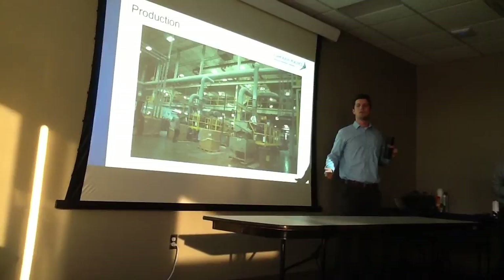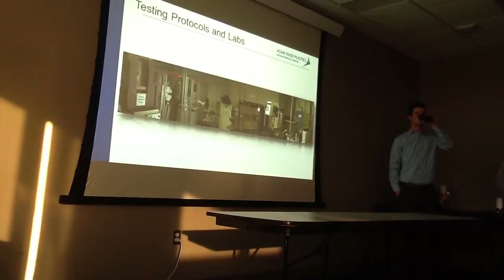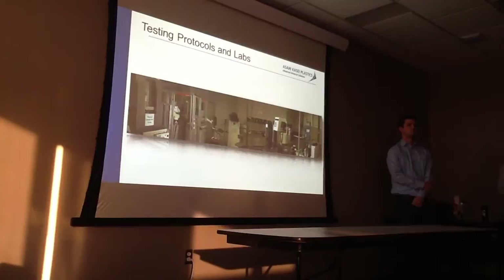This is our testing laboratory, where we do all of our product qualifications in-house. Per customer requirements, up to every batch of material is tested, and that could be a variety of tests based on whatever the customer requires. However, it does add lead time because our product cannot leave the facility until it has been qualified to the customer specification.